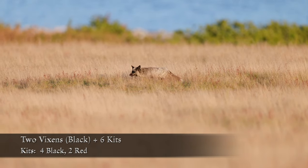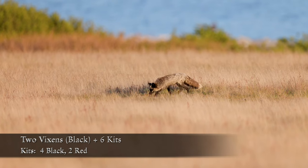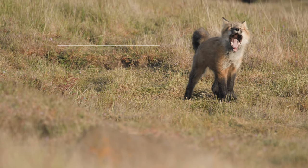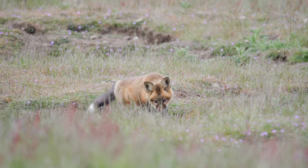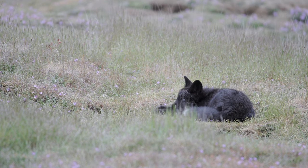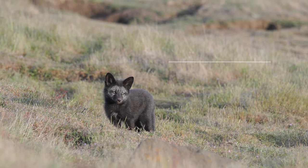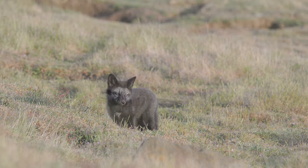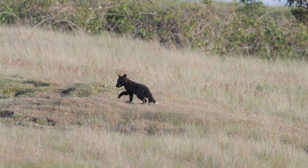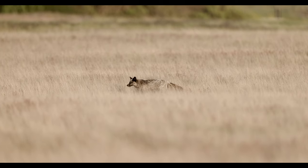The Slope Den featured two black vixens and six kits. Two of the kits were red and four were black. The red male kit is the largest of the six. Two of the four black kits were solid black in color, while the other two had white streaks on their faces. The two vixens cooperated to care for the kits, taking turns cleaning and feeding them.